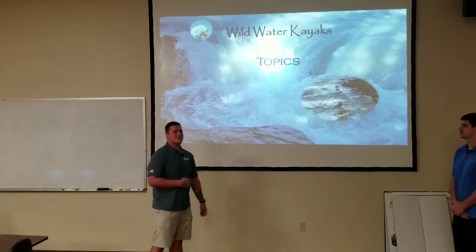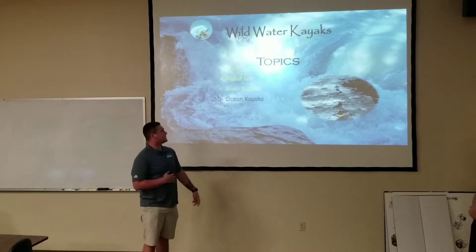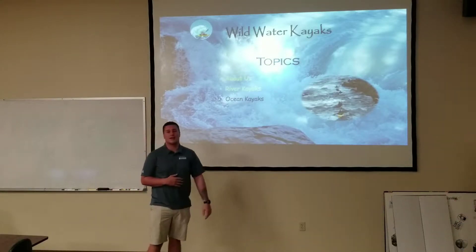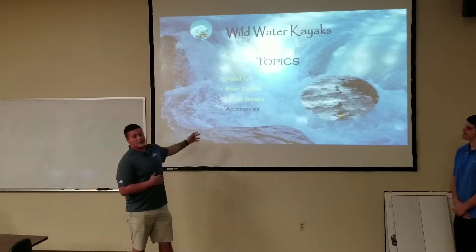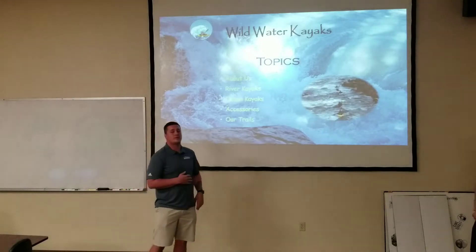Alright, here's some topics we're going to be talking about today. First, we're going to tell you a little bit about us. Then we're going to talk about river kayaks, ocean kayaks, accessories that come with kayaking, and some trails that we have to find for you.